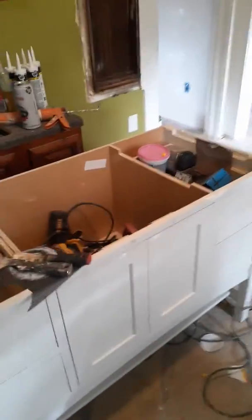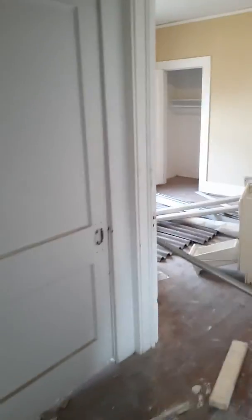This is the Kohler vanity that's going into this bathroom, which is here. Vanity goes here, toilet. We're going to do a pedestal sink to support multiple people getting ready in the bathroom.